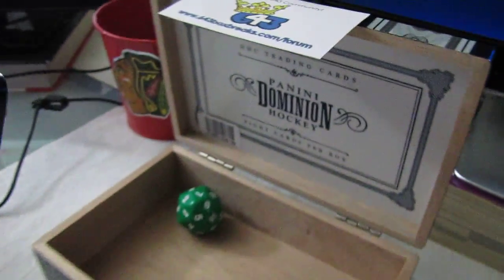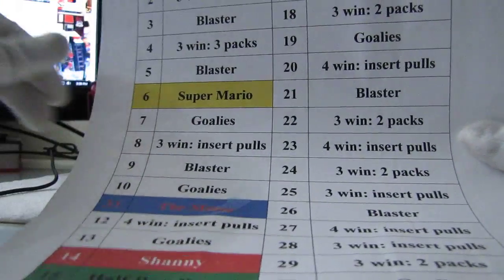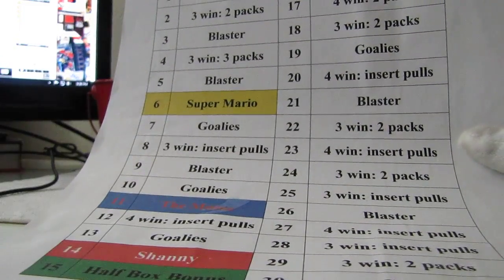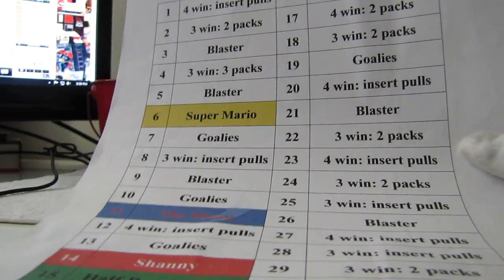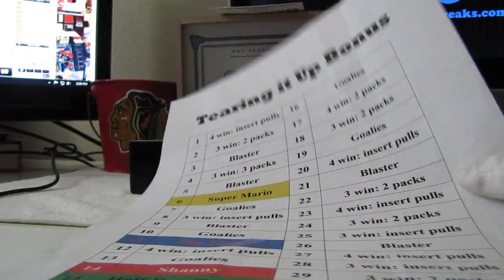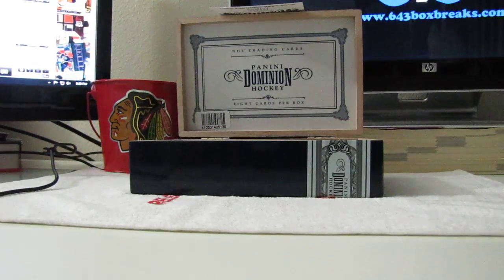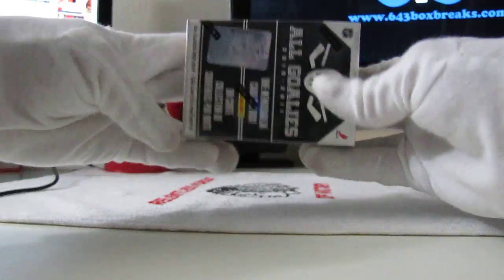We're going to roll the 30-sided die and see what we get. Piper's going to pick up the die — and it is number seven. Number seven is Just Goalie Set, so we will have Piper pull a Just Goalie Set and a blaster. For the goalies, we're just going to ship the hits — the up-close and the mem card — unless somebody desperately needs their base. Let me know via PM or email. I'll grab a blaster — let's go from the bottom tonight, just for giggles, because I have something else up my sleeve.